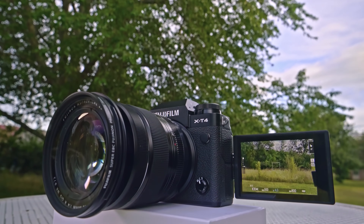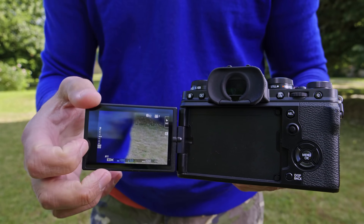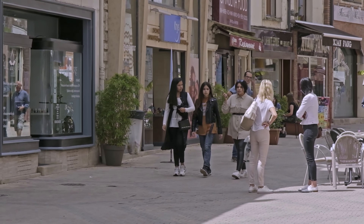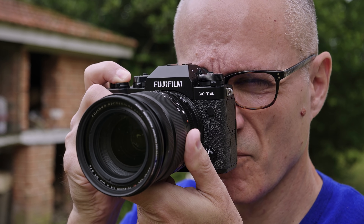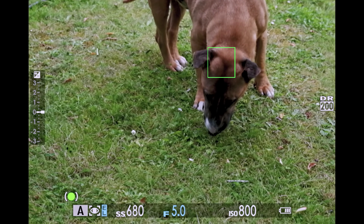For considerably less, Fujifilm's $1,700 X-T4 is the best APS-C camera you can buy. With the flip-out display and in-body stabilization, it fixes the two main issues with the X-T3. And it still offers fast shooting speeds, class-leading 4K video features, and great handling. However, it's a bit bulkier than the X-T3 and the autofocus is inferior to Canon and Sony's offerings.